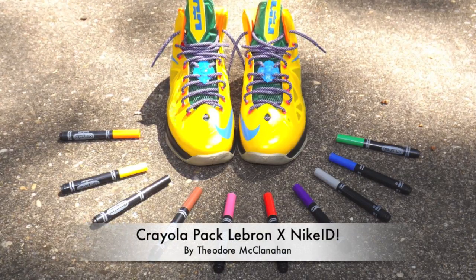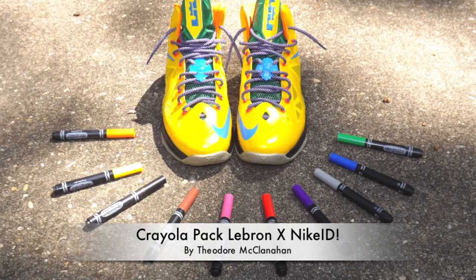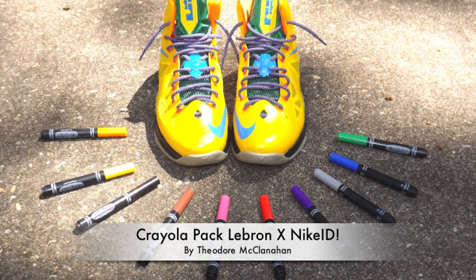Yo, what's going on guys? DGS here. We wanted to bring you guys a video of your guys' Nike IDs that you guys have submitted to me over the last couple of months. And first and foremost, I want to start off with this one — the Crayola Pack LeBron 10 Nike ID by Theodore.